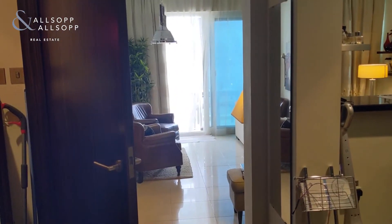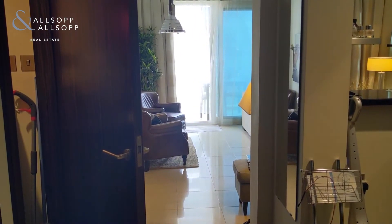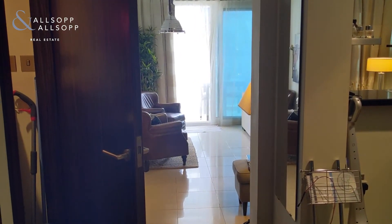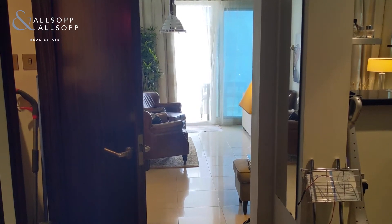Good afternoon, it's Kieran from Allsop and Allsop, just walking through a new listing we have coming live on Bonnington Tower. I'll walk you through the apartment so you can see the layout. It is a spacious layout with a large balcony and it's a one-bedroom.